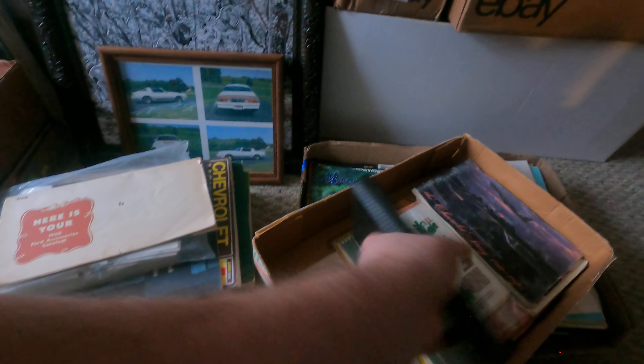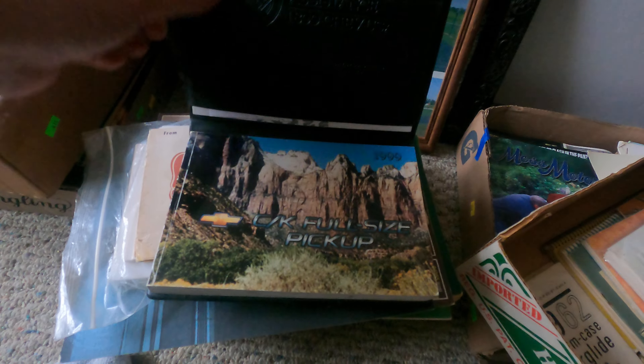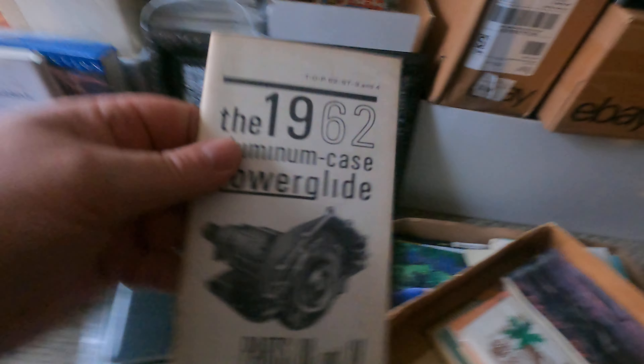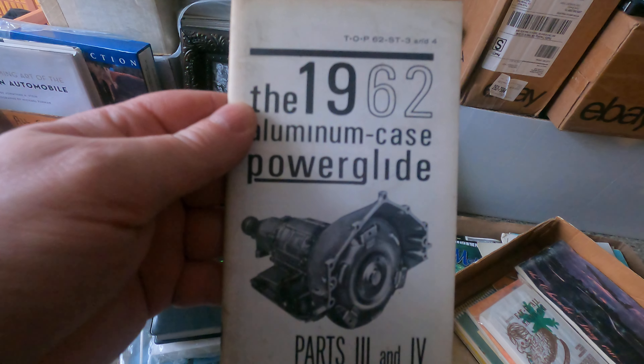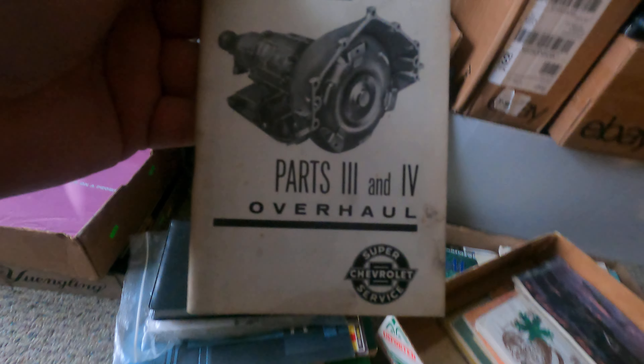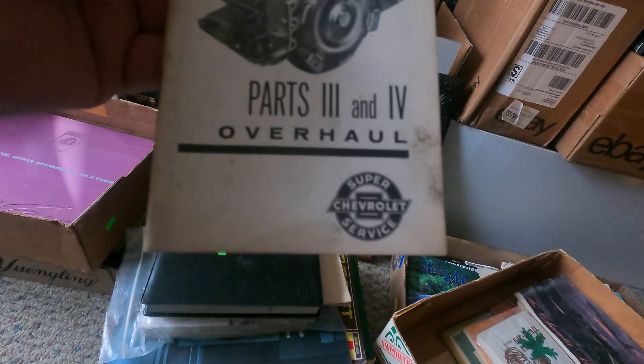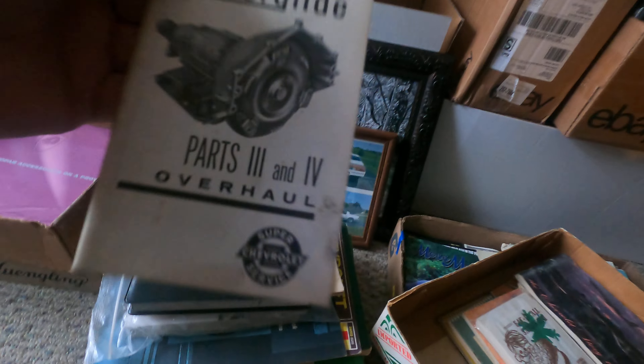We have the 1999 CK full-size pickup owner's manual, and the 1962 aluminum case Powerglide overhaul manual parts three and four from their Super Chevrolet Service series.